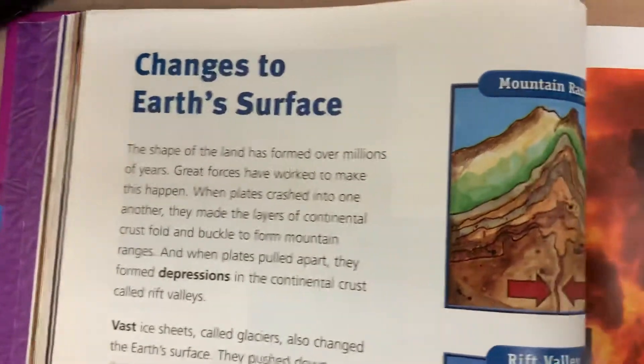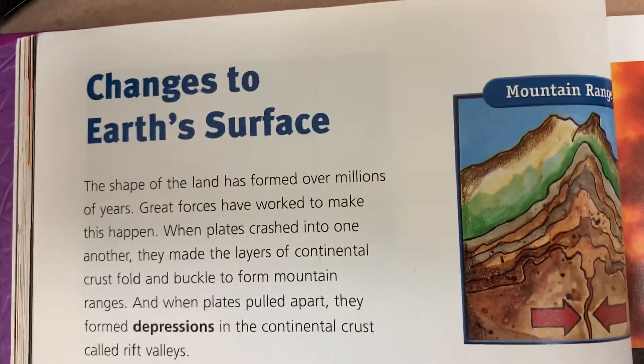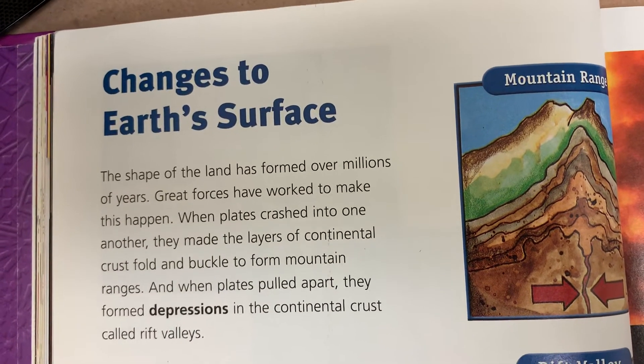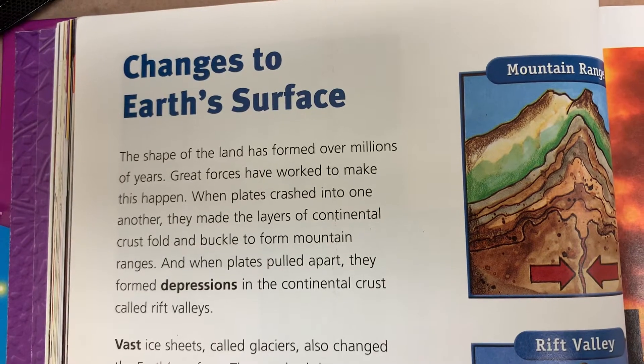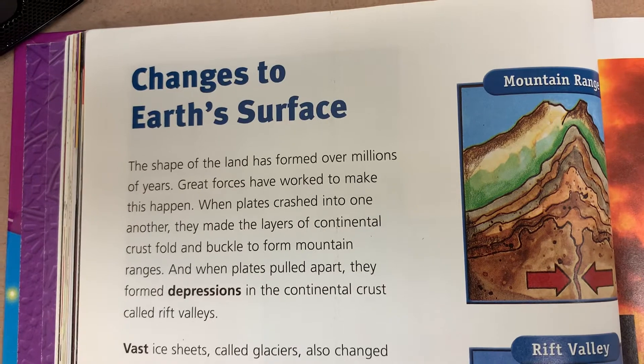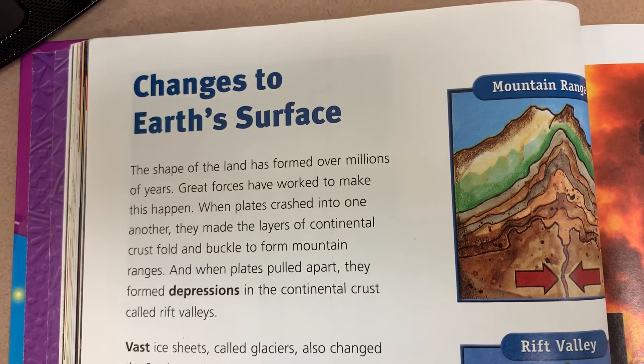Changes to earth's surface. The shape of the land has formed over millions of years. Great forces have worked to make this happen. When plates crashed into one another, they made the layers of continental crust fold and buckle to form mountain ranges.